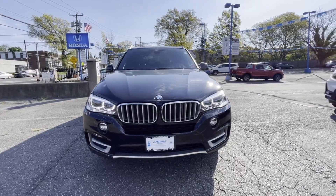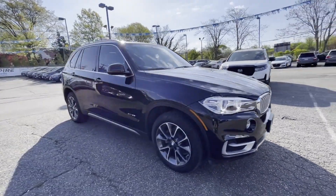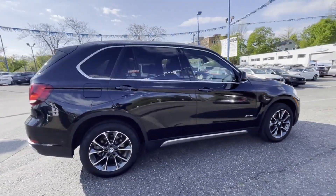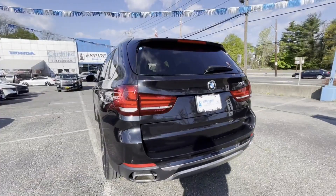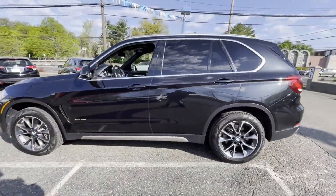2018 BMW X5 with less than 21,000 miles on the odometer. This SUV offers space as well as power and performance. It's full of phenomenal features that any driver would appreciate, such as side view mirrors with turn signals and navigation.